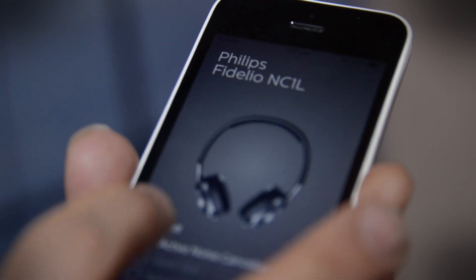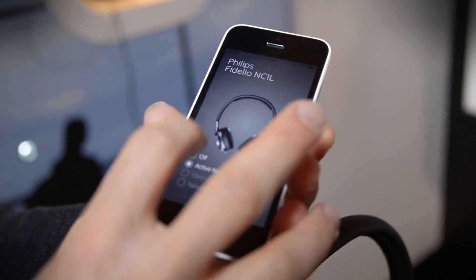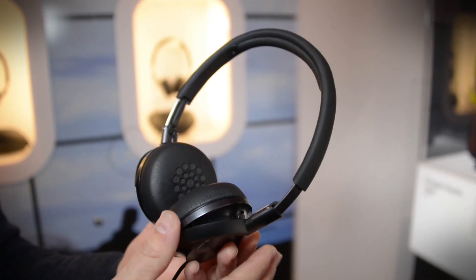They also have active noise cancelling that you can adjust. You can adjust it to basic noise cancelling, to open ear so you can hear things around you, and you can just take out the bass.